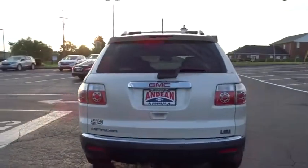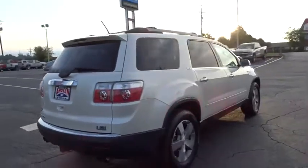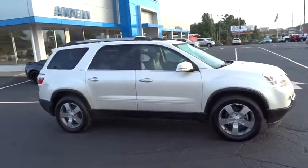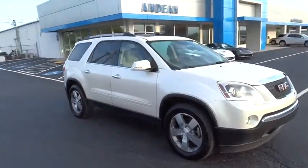Offering better highway fuel economy than any other eight-passenger SUV, advanced technology and thoughtful ergonomics, the Acadia is a premium utility that rejects compromise.